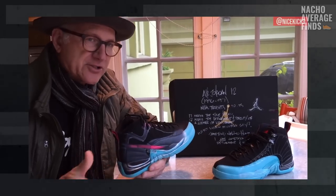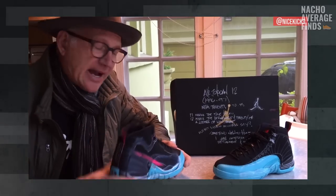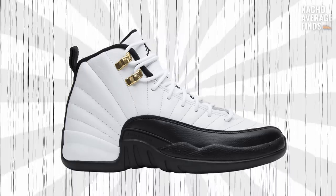Almost a decade later, Tinker Hatfield would design his 10th Air Jordan sneaker, and this one is a landmark that shows us the potential of a genuine collaboration with the athlete. Today we're taking a look at the history of the Air Jordan 12.